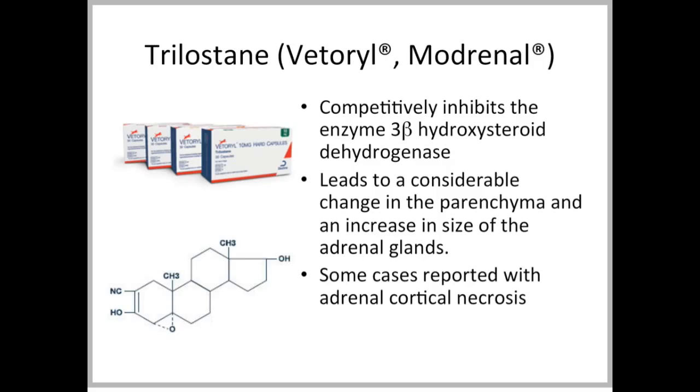Trilostane is a 3-beta-hydroxysteroid dehydrogenase inhibitor. It basically inhibits the enzyme, but has to be maintained at appropriate levels to show its effect, so it has a reversible effect, unlike lysodrine. As a result, you're not destroying the adrenal cortical tissue, and therefore over time — as shown by ultrasound — you'll see an increase in the size of the adrenal glands, which may lead to some pathological changes. There are a few cases that show adrenocortical necrosis, somewhat along the lines of lysodrine.